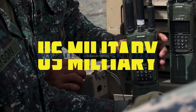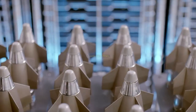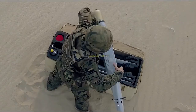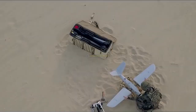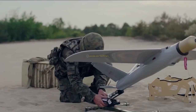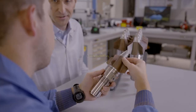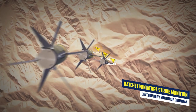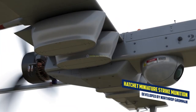Welcome back to US Military. In our latest video, we're taking a deep dive into the world of military technology and showcasing the newest innovation in the field. The US military is currently evaluating a revolutionary new miniature strike munition for drones developed by defense giant Northrop Grumman Corp. This smart mini-bomb, called Hatchet, has recently undergone multiple live-fire exercises and is moving closer to field deployment and operational readiness.